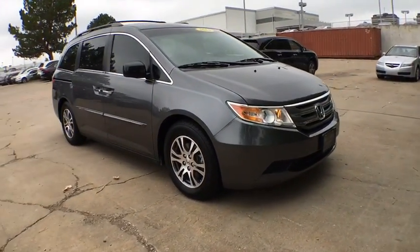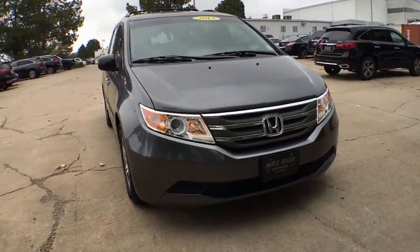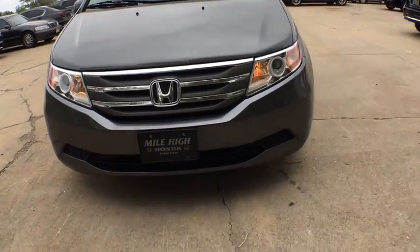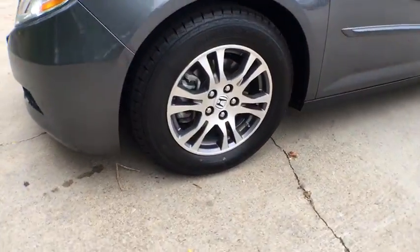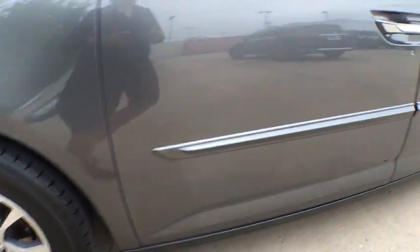Moonroof, Bluetooth, leather-wrapped steering wheel, adjustable steering wheel, power steering, aluminum wheels, four-wheel disc brakes, floor mats, hard disk drive media storage, cruise control, auto-dimming rear-view mirror.